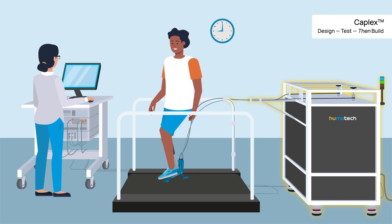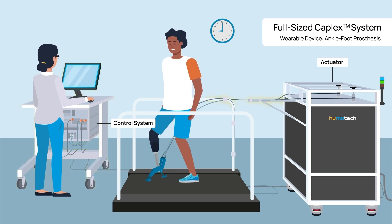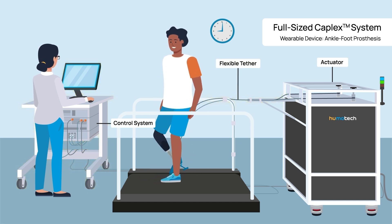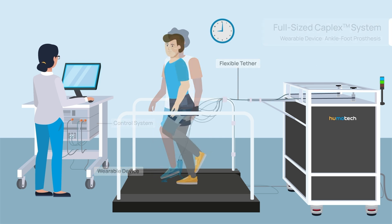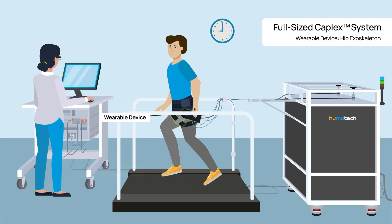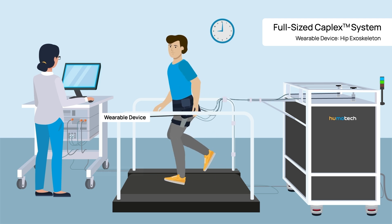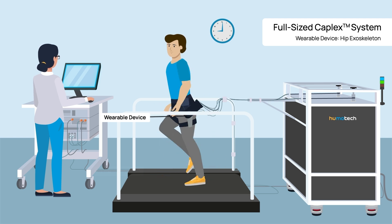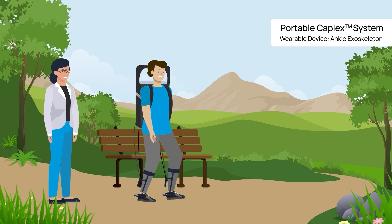The KaPlex system contains an off-board actuator unit and control system, which connect via a flexible tether to a lightweight, high-performance wearable device. With KaPlex, researchers and innovators can rapidly iterate on different prosthetic and exoskeleton designs to determine what type of assistance is most appropriate for the individual, in the lab and beyond.